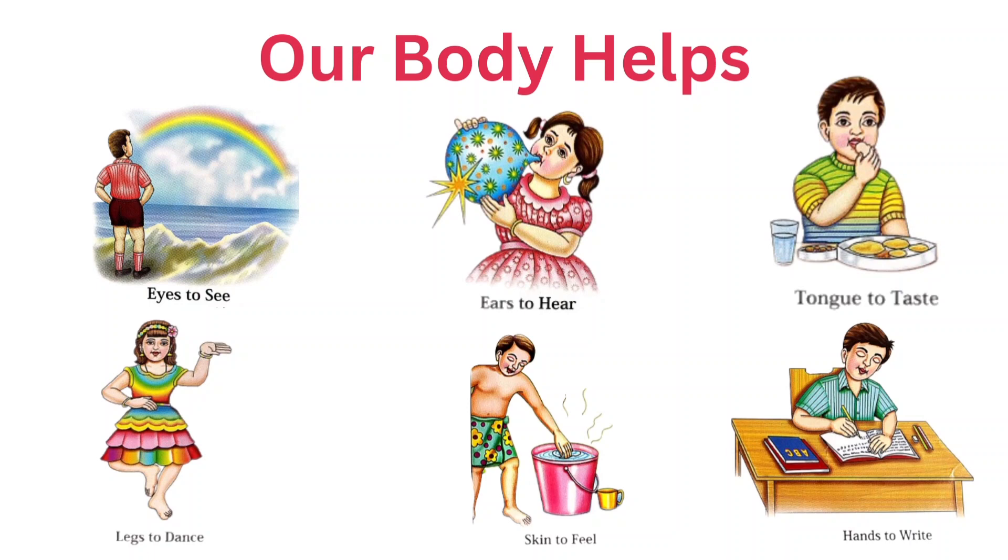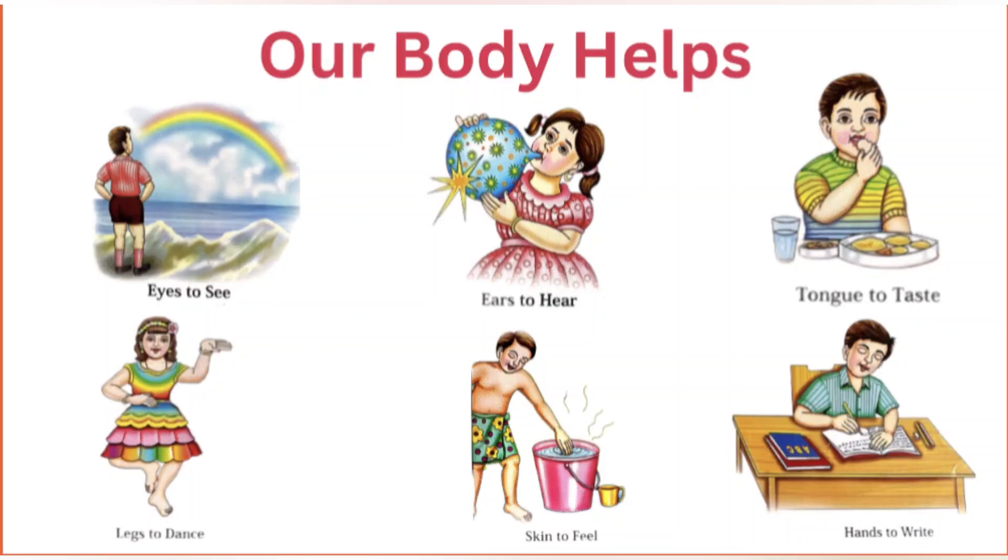Eyes to see. Ears to hear. Tongue to taste. Legs to dance. Skin to feel. And hands to write.